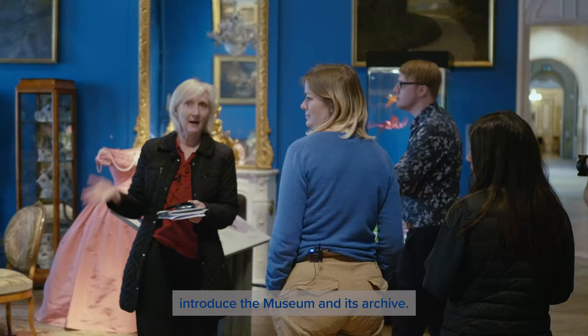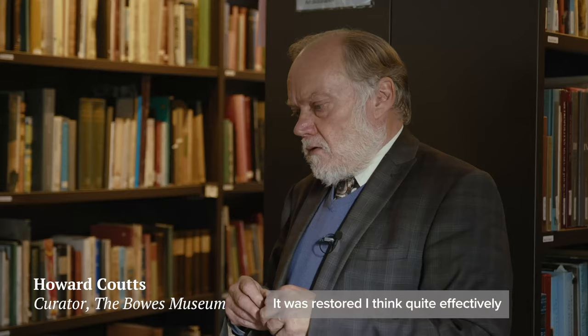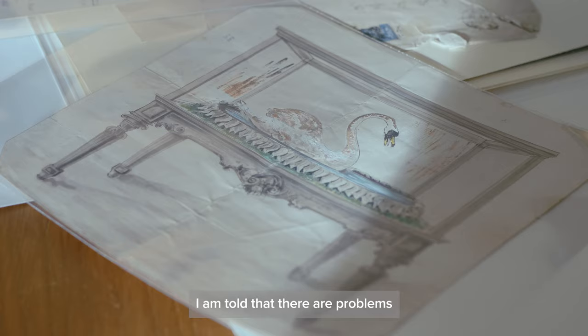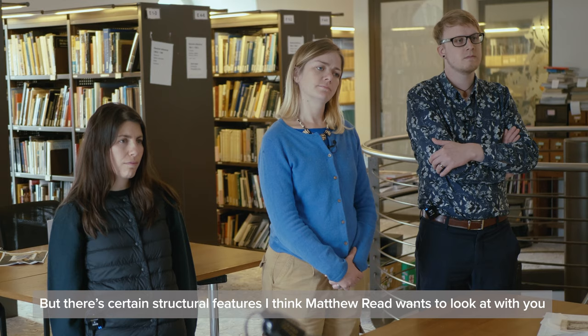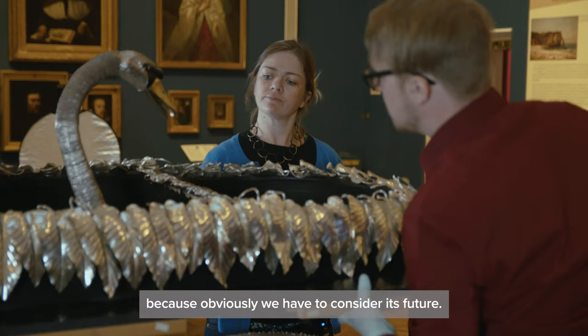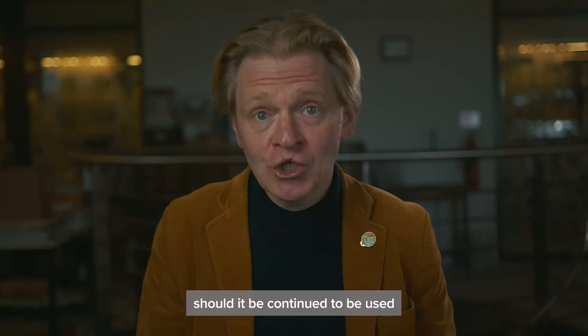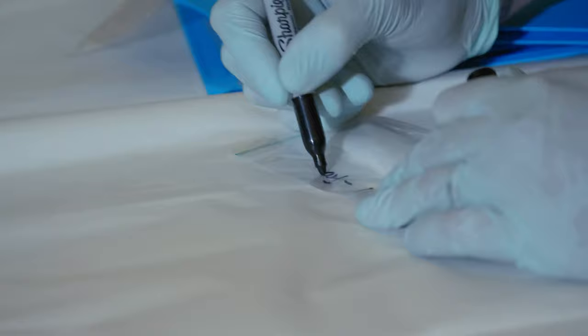Curators Jane Whittaker and Howard Coutts introduce the museum and its archive. It was restored quite effectively about 30 or 40 years ago, but we've now come to a second stage under the guidance of Matthew Reid — looking at ways of keeping it going longer. There are problems: the more you work it the more you wear the chains down, but there are certain structural features Matthew Reid wants to look at and hopefully overcome, because obviously we have to consider its future. Can Swan continue to be used? Should it continue to be used? And if so, what do we need to do?